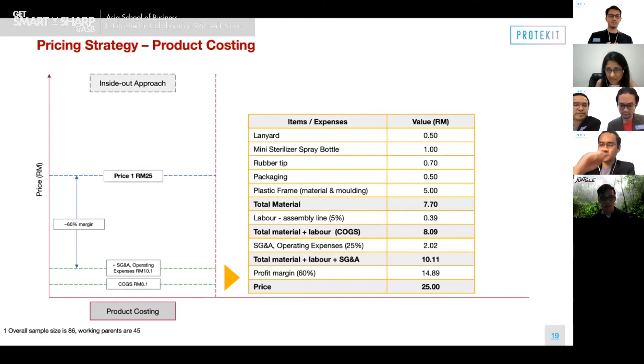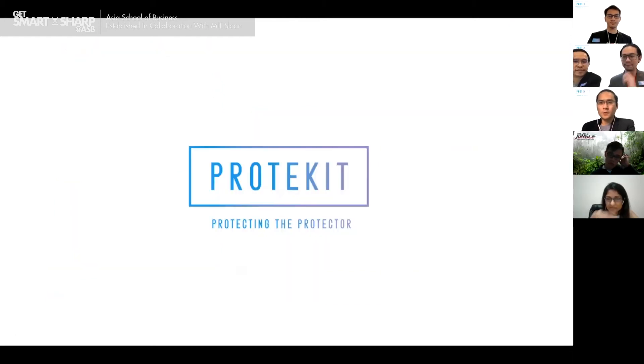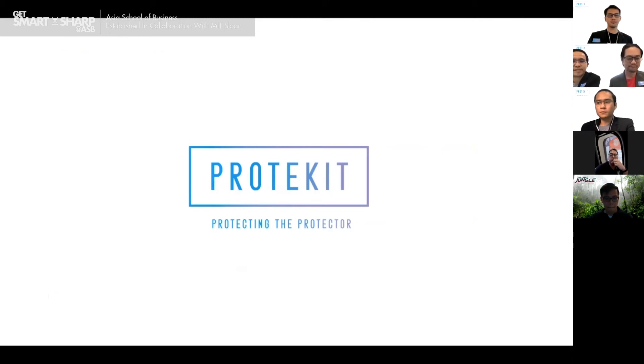Peter asks: when you talk about competitors, you mentioned rubber gloves and similar items. The real challenge is a behavior change, right? Because I could just arm myself with hand sanitizer — if I press a lift button, I'll sanitize my hands right after. So how would you change people's behavior and migrate them from competitors' products to your all-in-one solution? The easy answer seems to be that hand sanitizer alone already helps the situation.